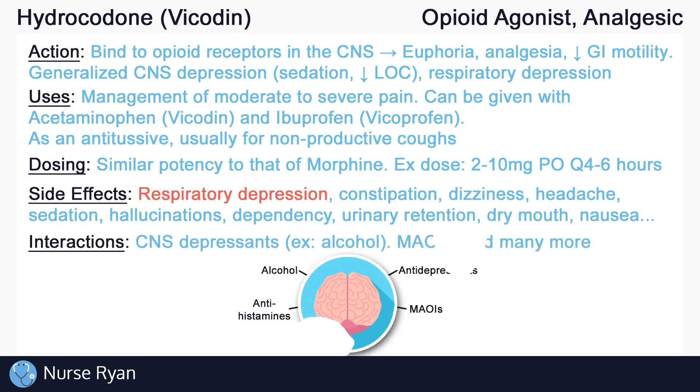CNS depression may worsen if used with other CNS depressants such as alcohol, antidepressants, antihistamines, and more. Monoamine oxidase inhibitors, or MAOIs, may also increase the effects of opioids, increasing the risk for CNS and respiratory depression. It is important to discontinue MAOIs 14 days prior to starting opioids. These are just some of the possible interactions with opioids.